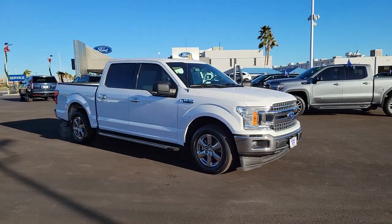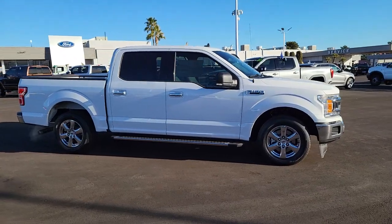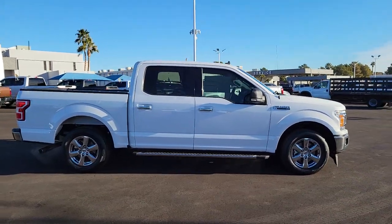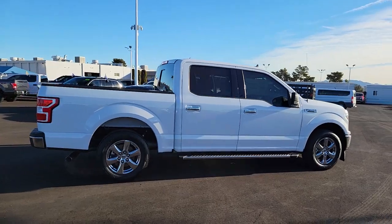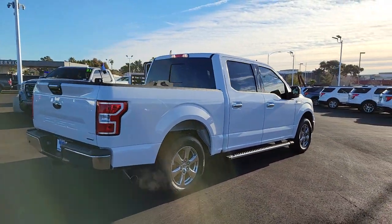Introducing the 2019 Ford F-150. With less than 15,000 miles on the odometer, this vehicle stands out from the rest. Enjoy a new level of ease and confidence, whether at work or play, when you're in this F-150.